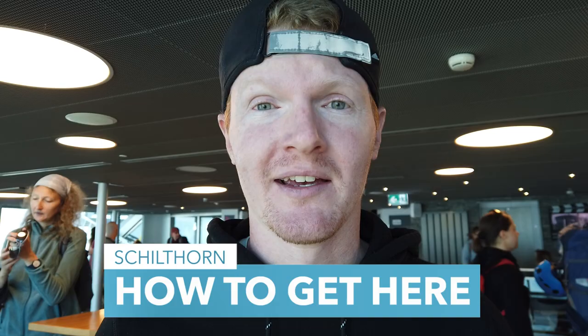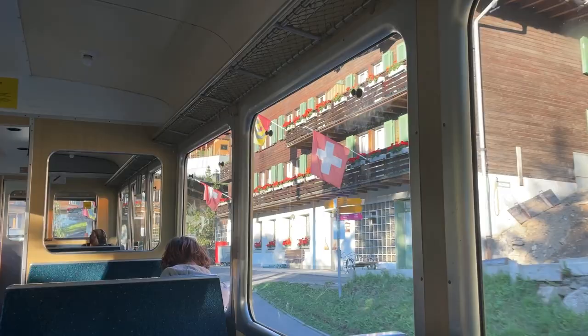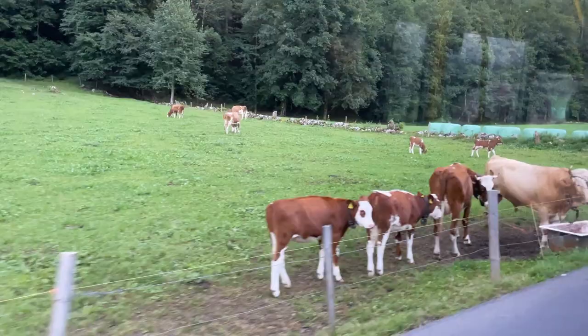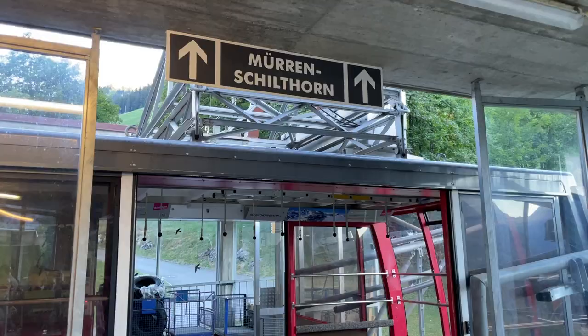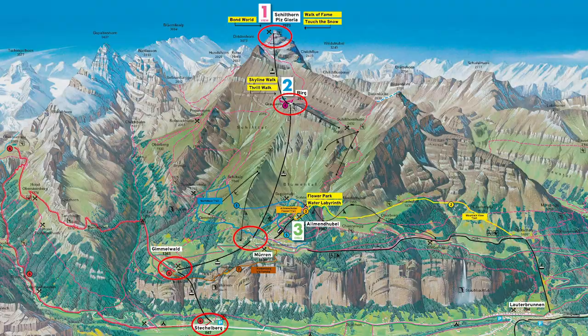The lift descends every 30 minutes. There are two ways to reach the Schilthorn from the Lauterbrunnen Valley. The first is to take the BLM from Lauterbrunnen up to Grütschalp and then to Mürren, but you'll need to walk about 10 to 15 minutes through the village to reach the Schilthorn Bond. The second is to take a bus or drive to Stechelberg — you can park there, then take the lift up to Gimmelwald and then to Mürren. Either option places you in Mürren, where you'll take the lift to Birg and finally to the Schilthorn. The easiest option is the cable car from Stechelberg directly to the Schilthorn — just follow the lifts and the crowds and you'll reach the top no problem.